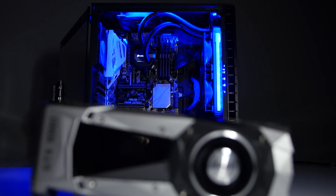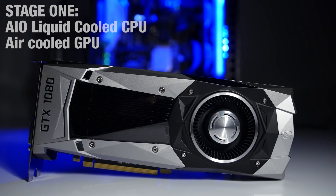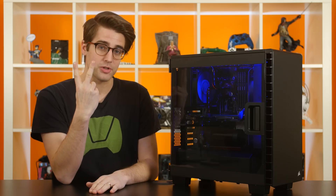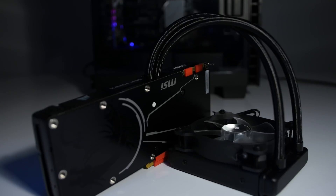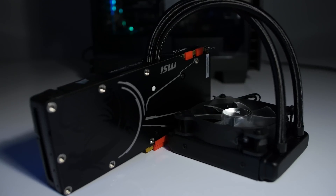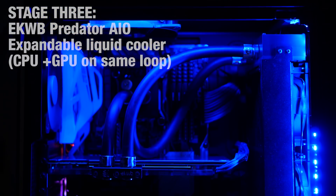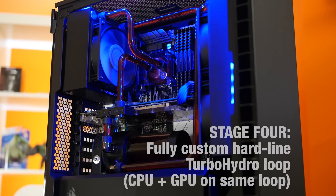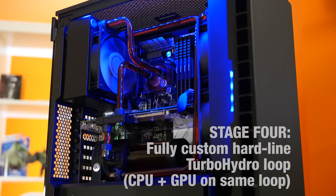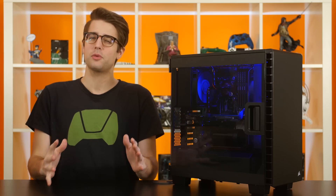Number one: a typical mid-to-high-end gaming PC with a Corsair H60 all-in-one cooler on the CPU and a stock air-cooled Founders Edition GTX 1080. Number two: an AIO-cooled PC with a Corsair H100 on the CPU and an AIO cooler on the GTX 1080 as well. Number three: a system with the EK Waterblocks Predator expandable all-in-one cooler, which has the graphics card and the CPU on the same loop. And number four: a full custom Turbo Hydro hardline loop, as built by the NCIX PC certified techs, which is our final configuration on the table right now.